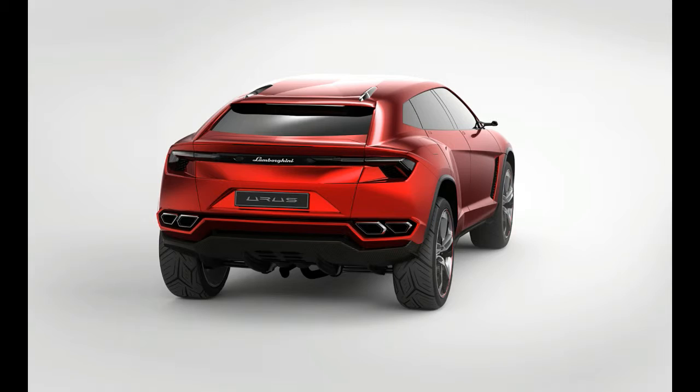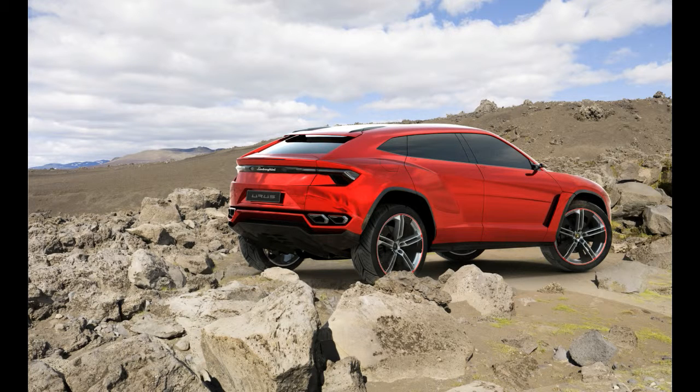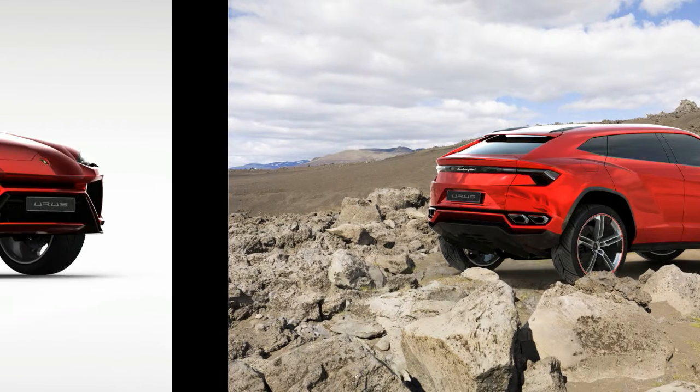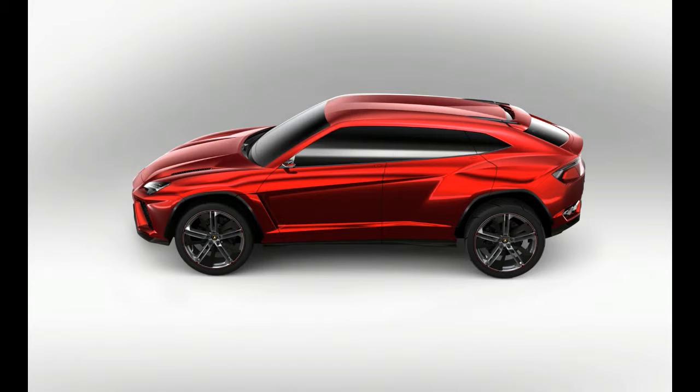Good luck off-roading, though, with the Urus's available 23-inch wheels mounted on unique Pirelli summer tires — size 285/35R23 in the front and 325/30R23 in back. 21- and 22-inch wheels will be available too, as will all-season rubber.